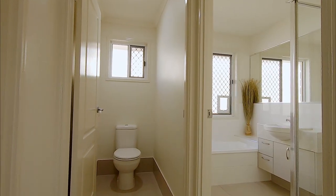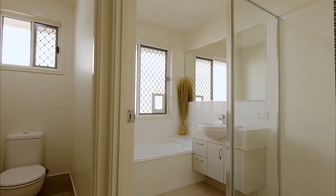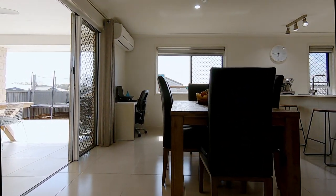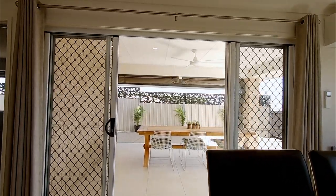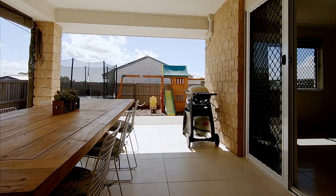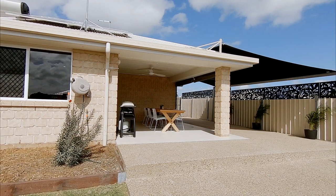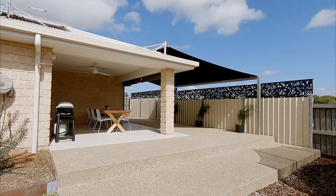The main bathroom includes a bath plus shower and vanity, and there's also a separate toilet. The open-plan main living and dining area seamlessly connects and opens out to the fantastic alfresco outdoor entertaining area, where you will enjoy Hervey Bay's year-round subtropical temperate climate — the perfect space for entertaining with family and friends all year round.